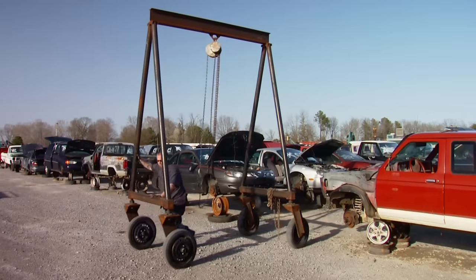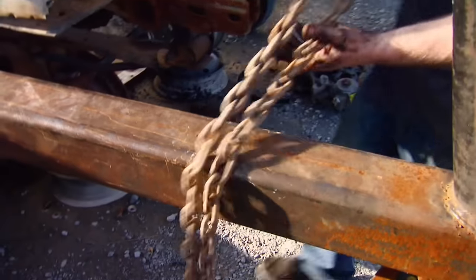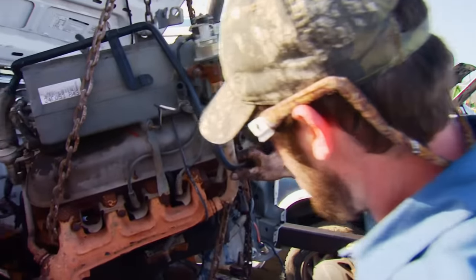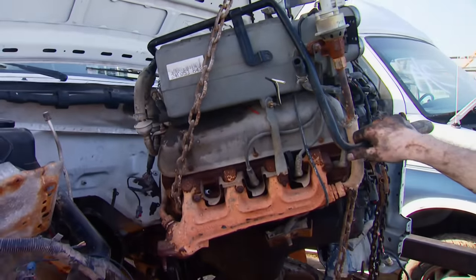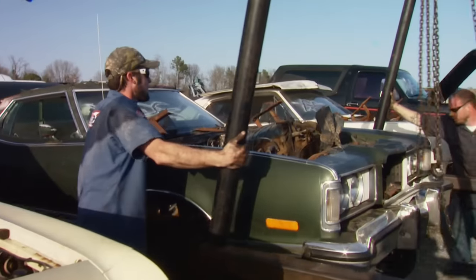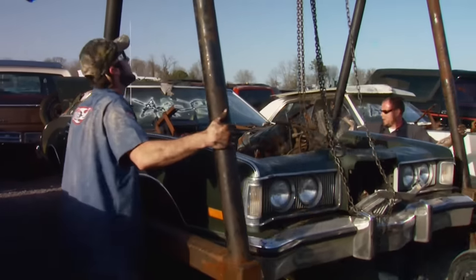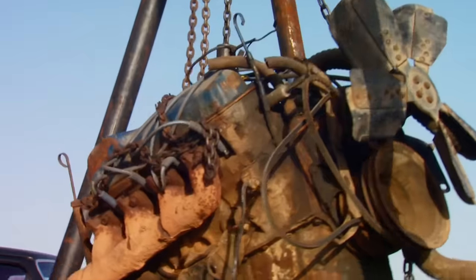The salvage yard does provide a roll-around engine hoist, which the guys put to work pulling the first of our two 351 finds. About 40 yards away was a once-proud '71 Ford LTD land yacht with an apparently good 351 Cleveland between the fenders.